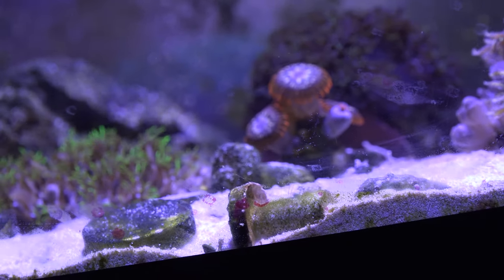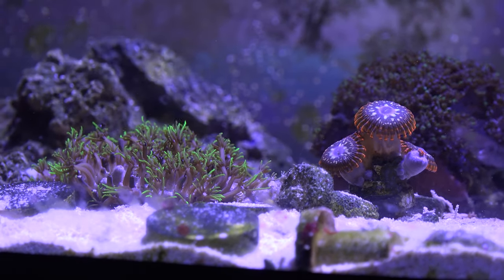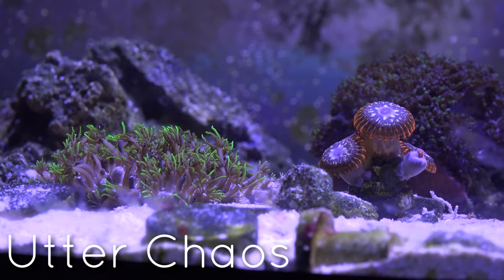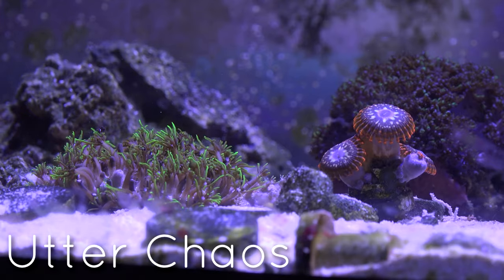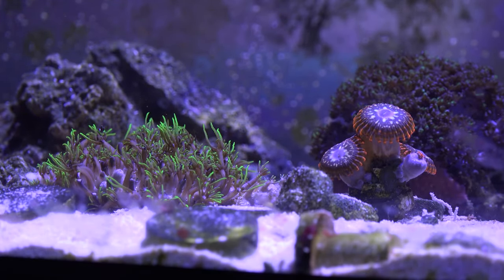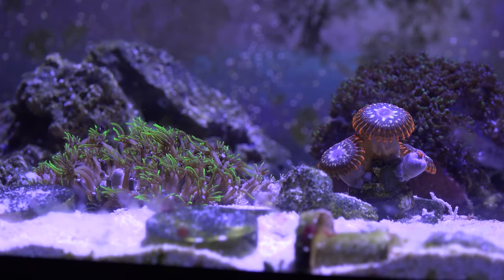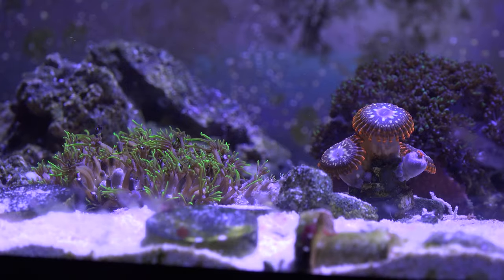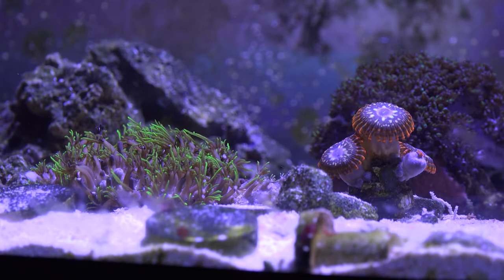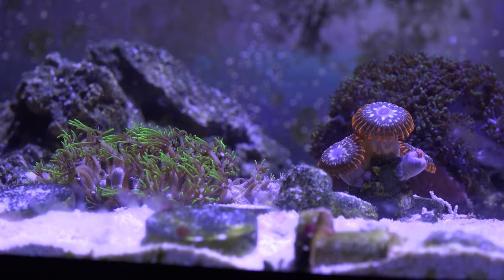My one goal still is to try to multiply and propagate a lot of these other Chaos Zoas. It's been the same polyps ever since I've had it — it has not expanded, to be honest. Maybe it's because it's under pretty high light. I dialed back the lighting pretty well, but maybe it's just too close to the light and I just need to move it around to see if there's a better spot for it.